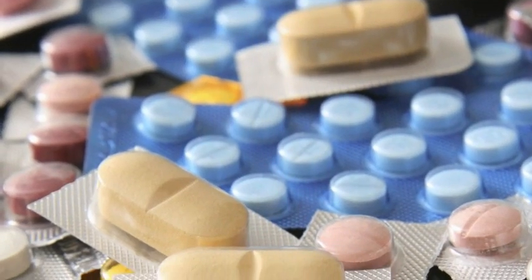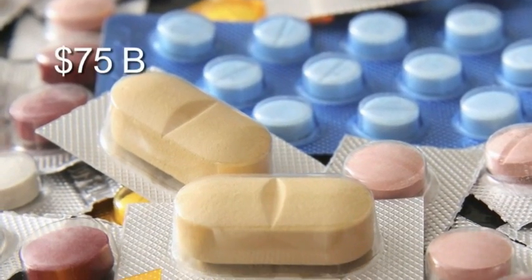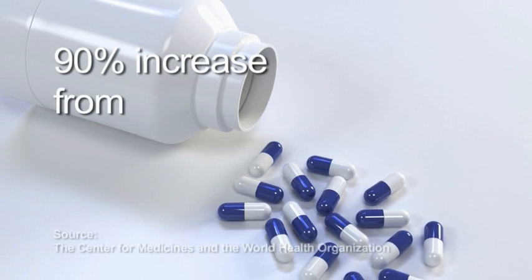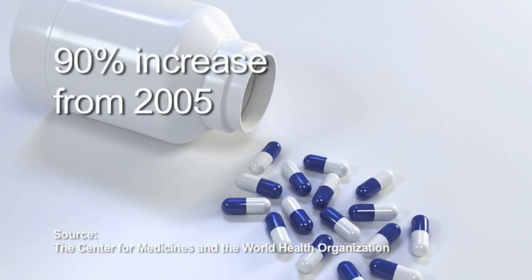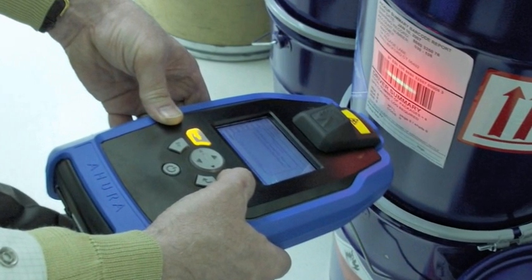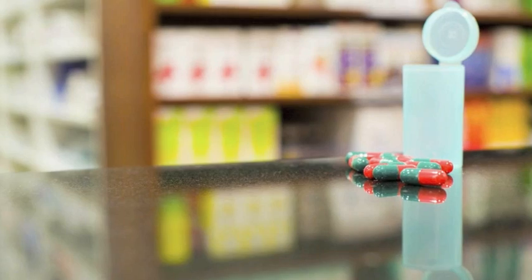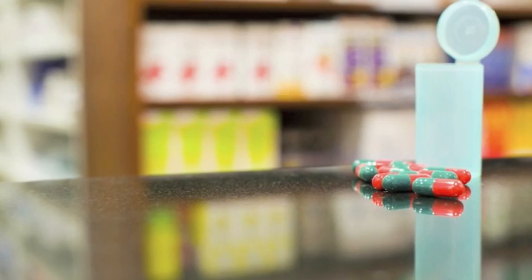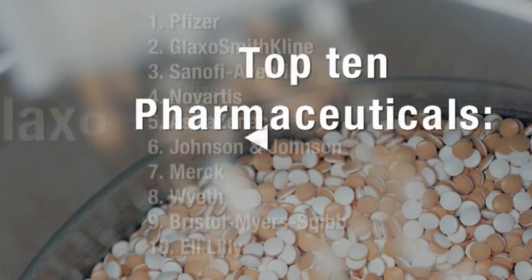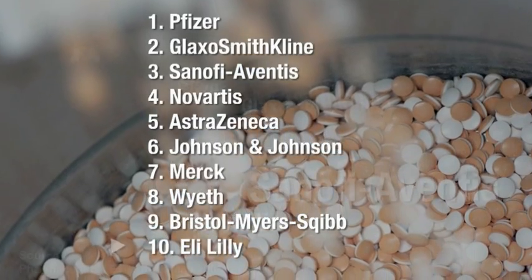Sales of counterfeit drugs are expected to reach $75 billion in 2010, which is an increase of more than 90% from 2005. TruScan provides field inspectors with the ability to detect counterfeit product in the supply chain, along with the ability to add authentics to the TruScan library and verify against samples collected in the field. Eight of the top ten international pharmaceutical companies use TruScan.